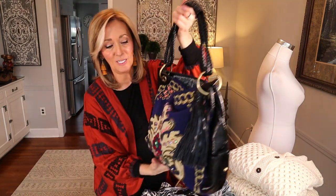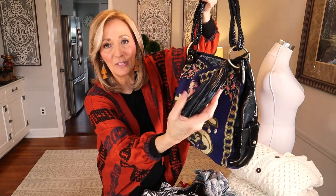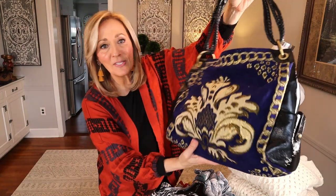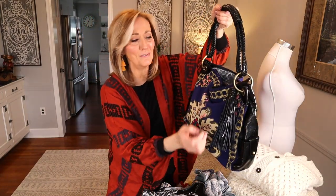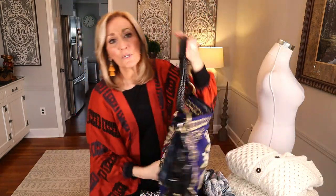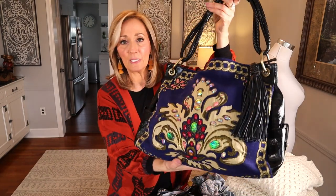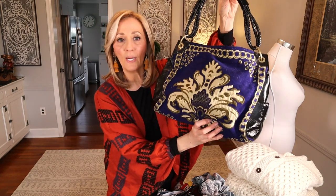Next up is a handbag. It is very beaded and blingy — it has a big leather tassel. So pretty. This is Sharif — S-H-A-R-I-F. Sharif comps are all over the place. I paid $10 for it, which is very high for me for a handbag. But the leather was really nice and it's in beautiful clean condition. I thought somebody would definitely pay at least $30 for it, so I went ahead and grabbed it.